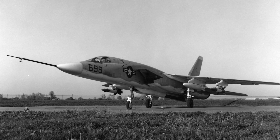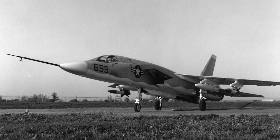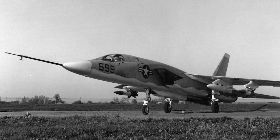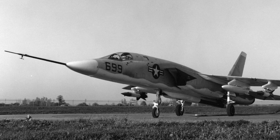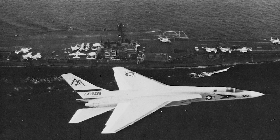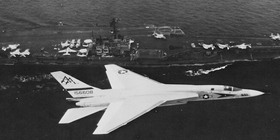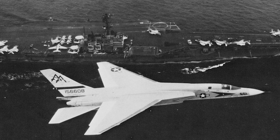The Vigilante, at first designated the A3J-1, entered service in June 1961, replacing the Douglas A-3 Sky Warrior in the strategic nuclear strike role. In 1962 it was redesignated the A-5. The initial service of the A-5 was troublesome; the advanced systems had poor reliability, but most of these issues were eventually worked out. However, the aircraft remained a maintenance-intensive platform.